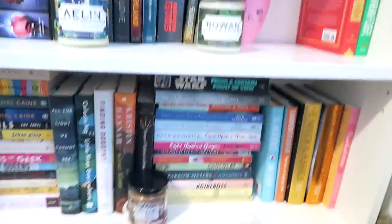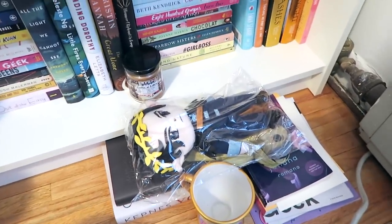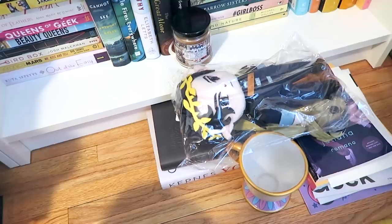And if you look down there, I've also got some stuff on the floor, like this card and plush that I got in one of the many book boxes that I ordered.